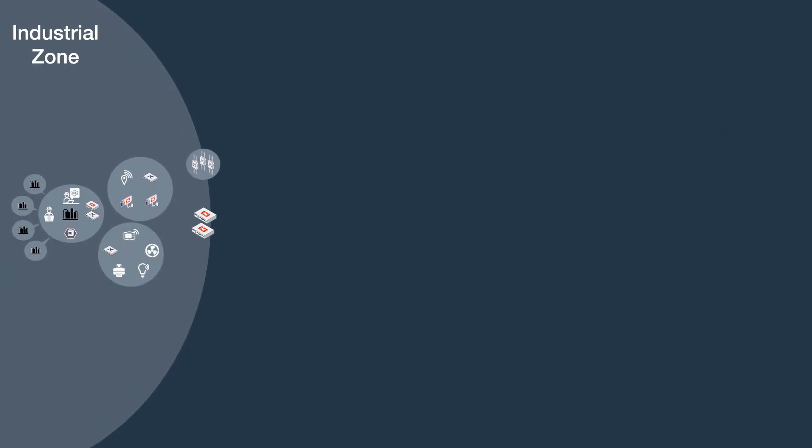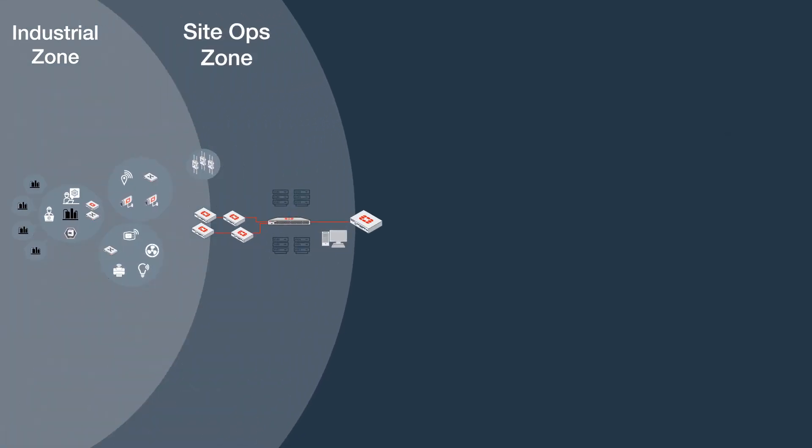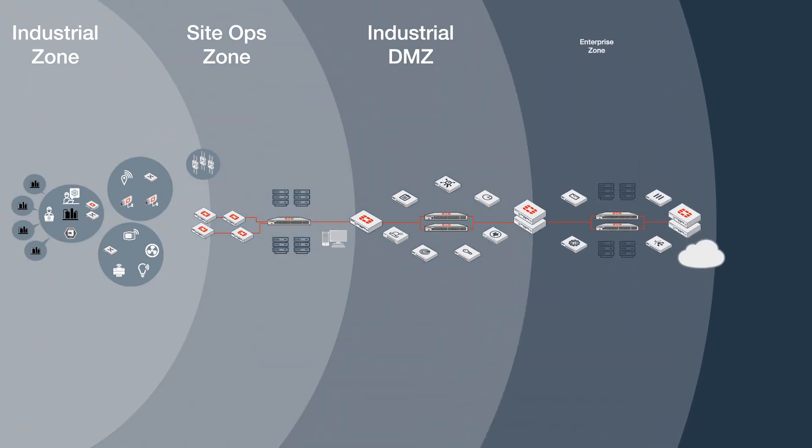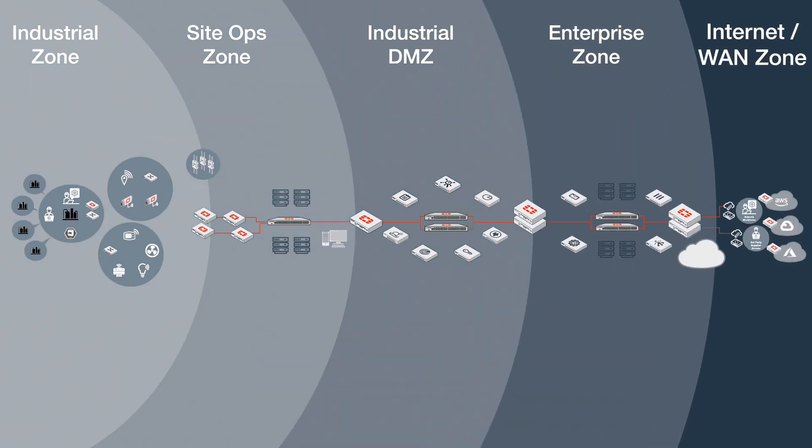Protecting ICS and SCADA environments requires a robust end-to-end security solution. Fortinet understands the needs of this evolving architecture and delivers comprehensive security for every zone within an ICS and SCADA framework.